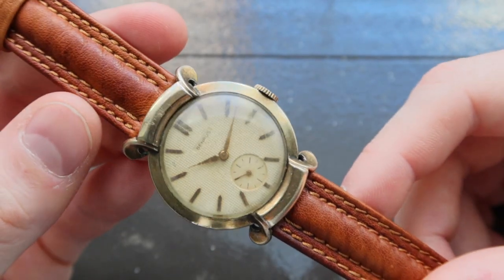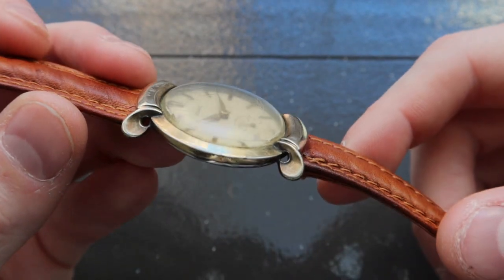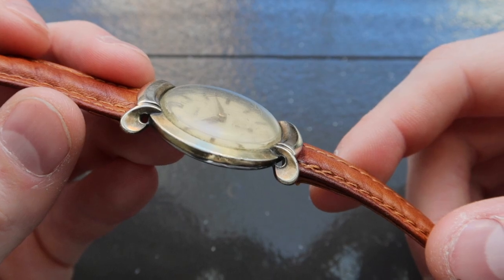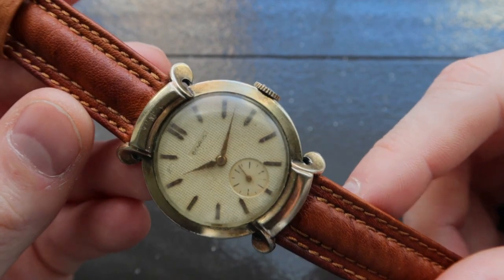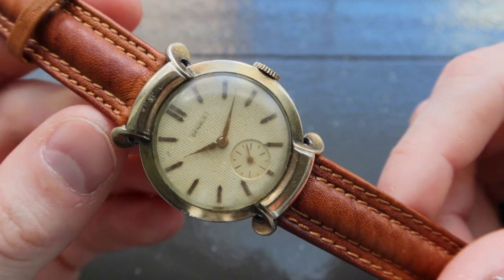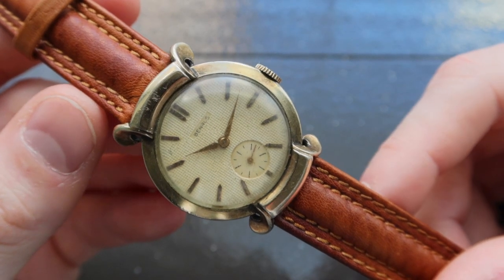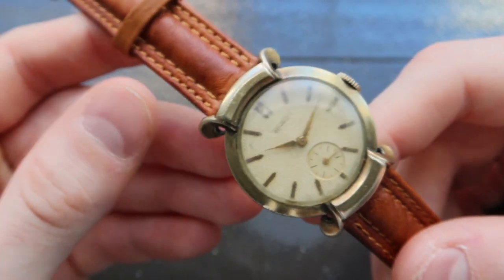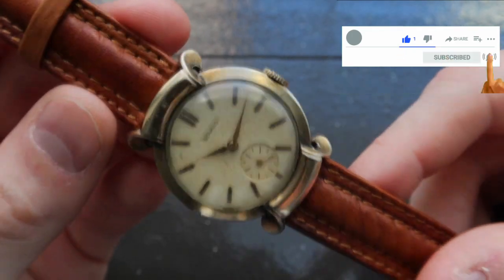The case stands out really because of its lug design. The watch features these hooded lugs that twist seamlessly into the brown leather strap that the watch is on. The watch also has a really beautiful honeycomb dial that has developed a really warm hue over time. It has gold applied hour markers and is signed with the Benrus name. The watch features its original crystal, and you can see some of the scratches on the crystal itself.